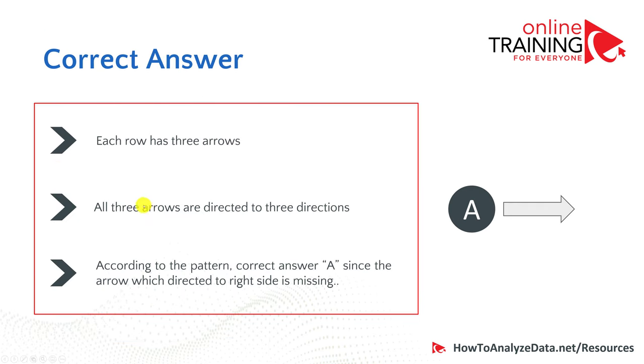Each row has three arrows, and all three arrows are directed to three unique directions. According to the pattern, the correct answer is A, because the arrow directed to the right is missing in the third row.